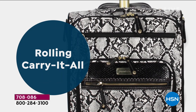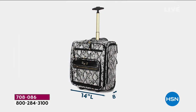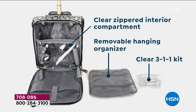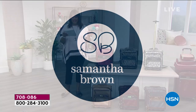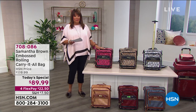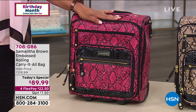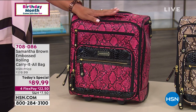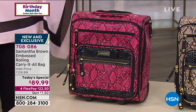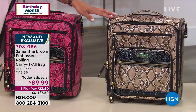We're talking about Samantha Brown's Rolling Carry It All bag. It features a python-embossed exterior with croco-embossed print, 16 inches in height, wonderful organization inside and out, and six exterior pockets. You can set up your mobile office if you want. I'm partial to the snake — I already have one I purchased two years ago. This new fuchsia-black snake print is hot, and right next to it we have a beautiful tan-black, which looks like a real python print.